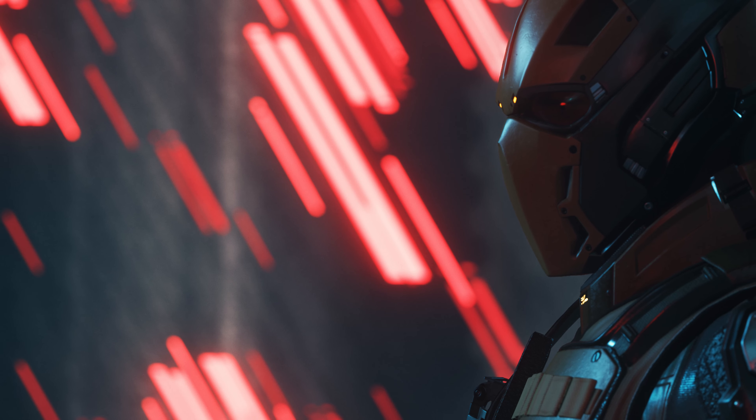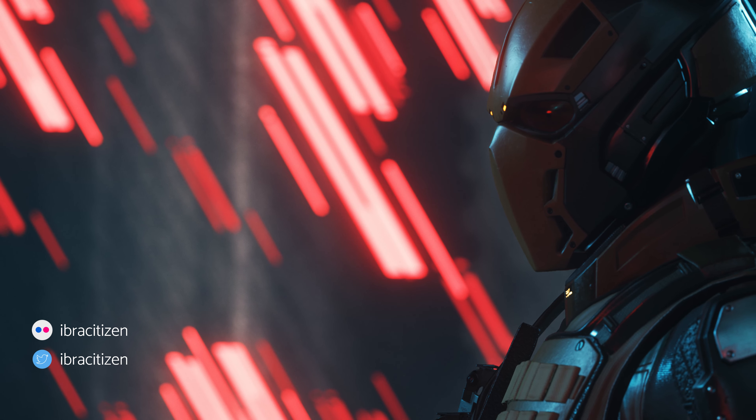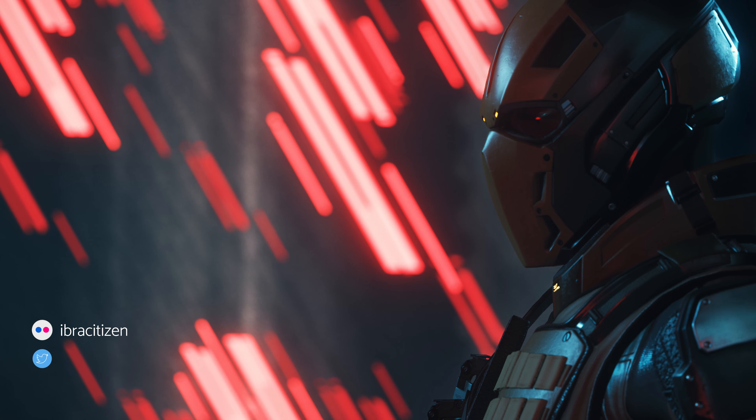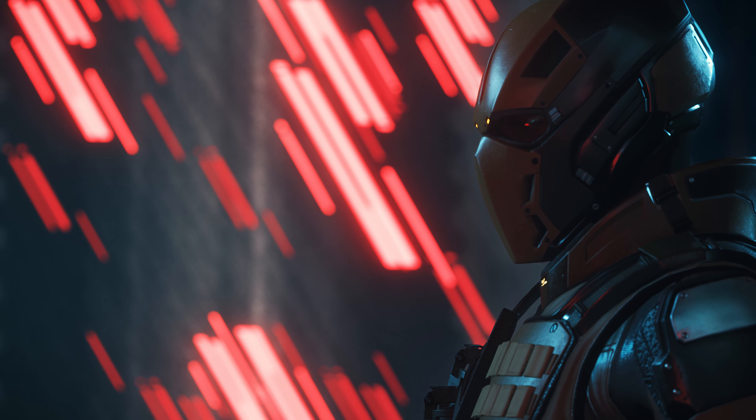This portrait from Eber Citizen is really interesting. Honestly, it's mainly the background that catches my eye here — and it's my signature color, so you know I love it. But the depth of field and the focus on the player are still really impressive.